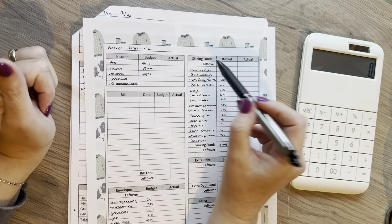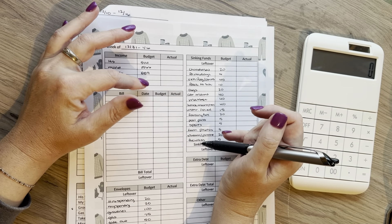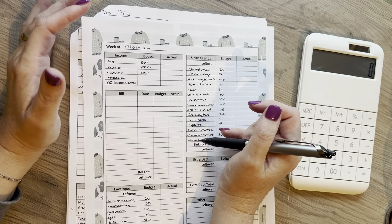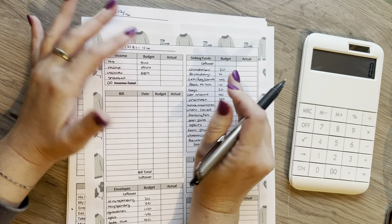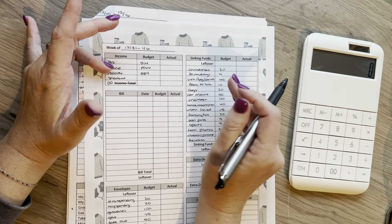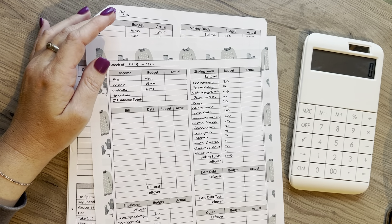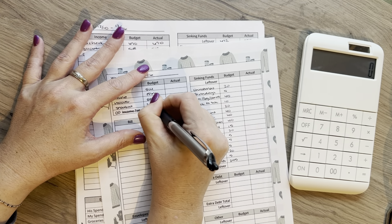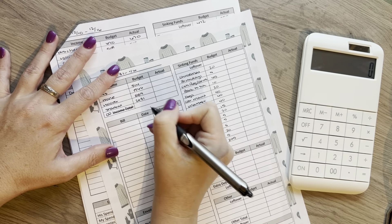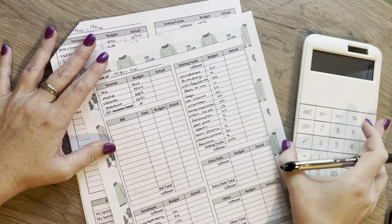I also emptied out several of my envelopes that I had been using for sinking funds because I couldn't justify buying fireworks when I had debt to pay off. The snowball payment was $2,931. And then I had to make another line for DoorDash, but I'm going to account for zero right now because we don't know exactly how much that will be — we get paid next week on Monday.